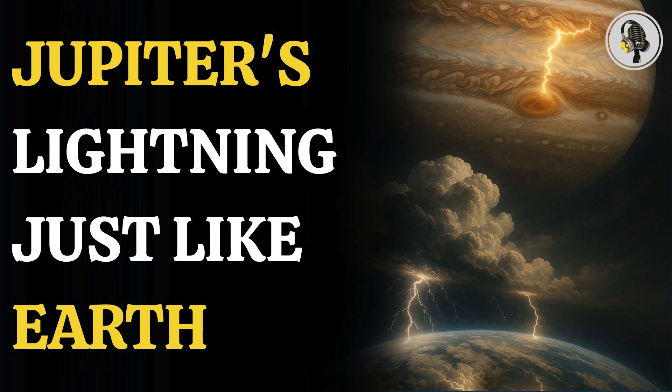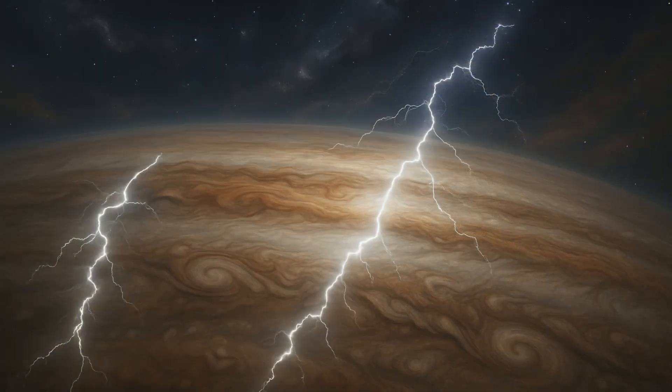NASA's spacecraft Juno has found in its recent probe that the lightning in Jupiter is very similar to that of Earth. The brownish ammonia clouds that cover Jupiter are similar to the clouds that blanket Earth in their composition.